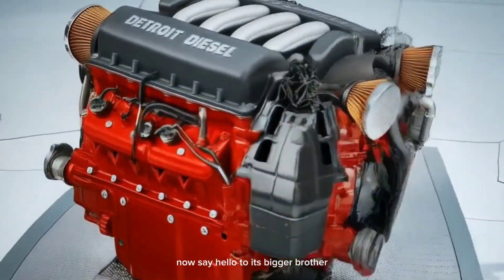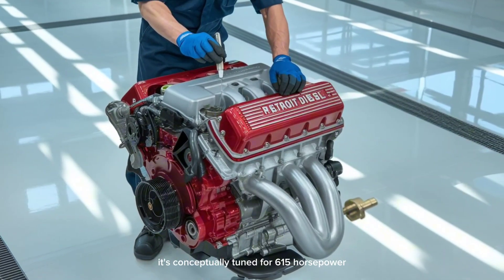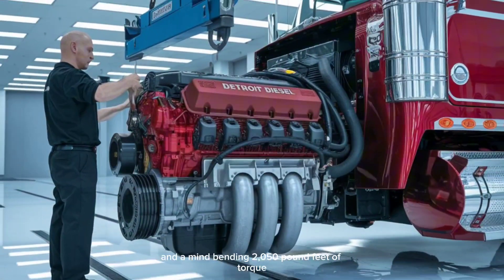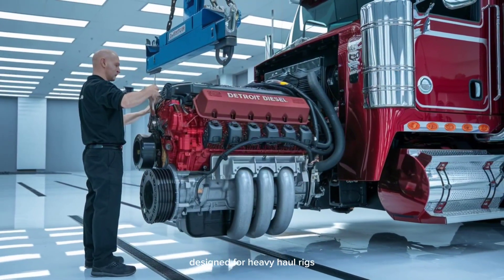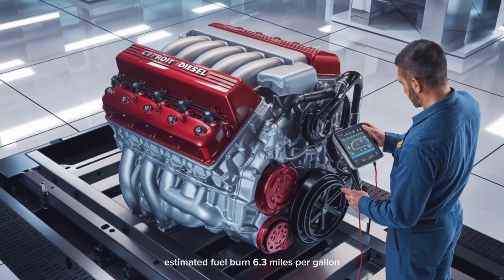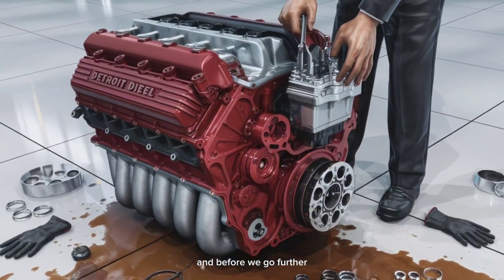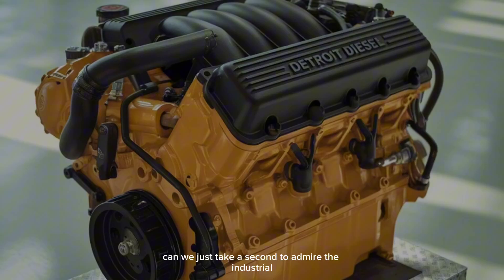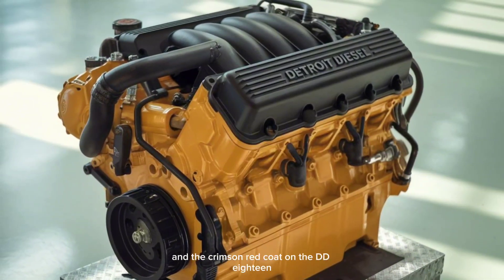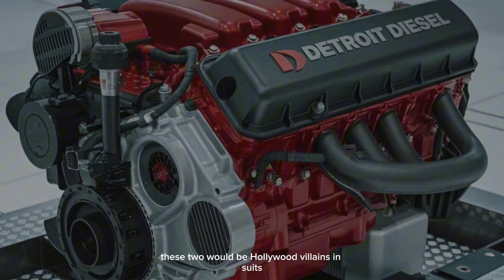Now say hello to its bigger brother, the Detroit Diesel DD-18. Packing a massive 15.8-liter displacement, it's conceptually tuned for 615 horsepower and a mind-bending 2,050 pound-feet of torque. Designed for heavy haul rigs — think logging, mining, and extreme-grade terrain. Estimated fuel burn: 6.3 miles per gallon with smart adaptive load calibration that adjusts performance on the fly. And can we just admire the industrial yellow on the DD-17 and the crimson red coat on the DD-18? If engines had personalities, these two would be Hollywood villains in suits.